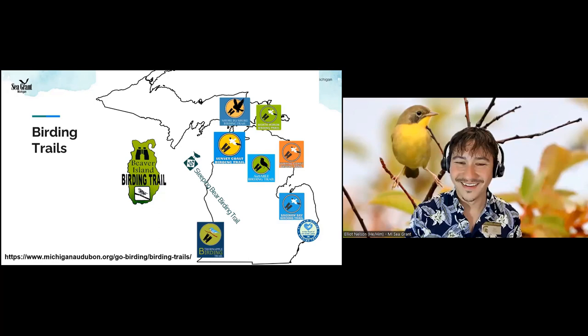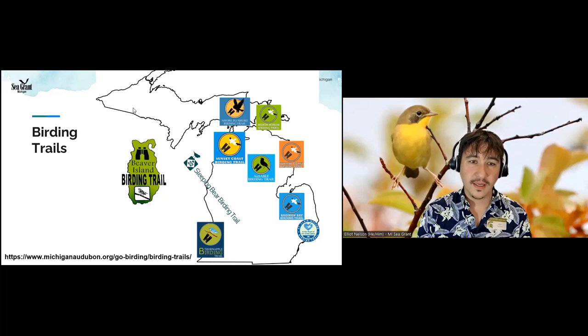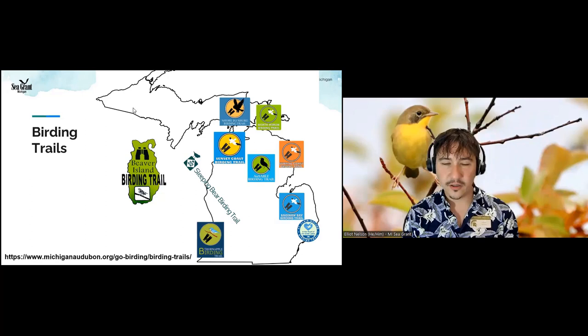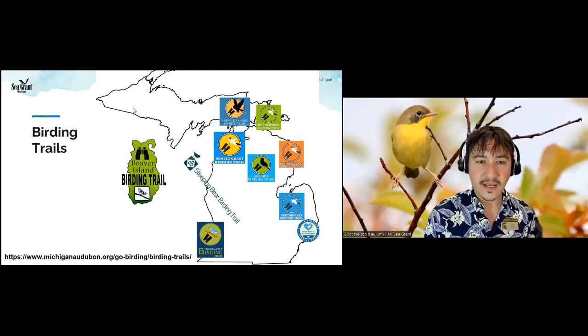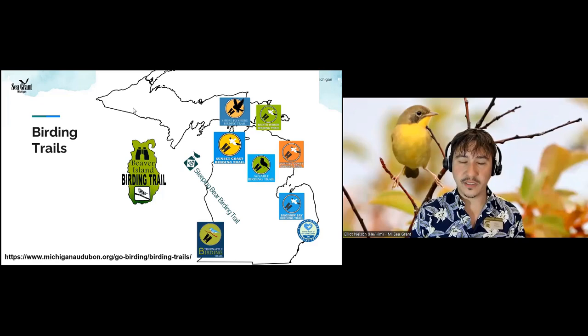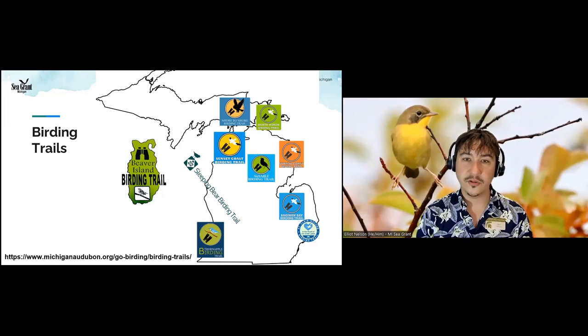Val saw a 'blue bunting' for the first time this year and wonders if it was common in Michigan. Technically 'blue bunting' is the common name of a species not found in Michigan — an indigo bunting is probably what she saw. Indigo buntings migrate up into Michigan in the spring and leave again in the fall — they're a fairly common summer bird. We also have blue grosbeak, a rare bird for Michigan that is more common in the lower part of the state and starting to breed in certain areas.